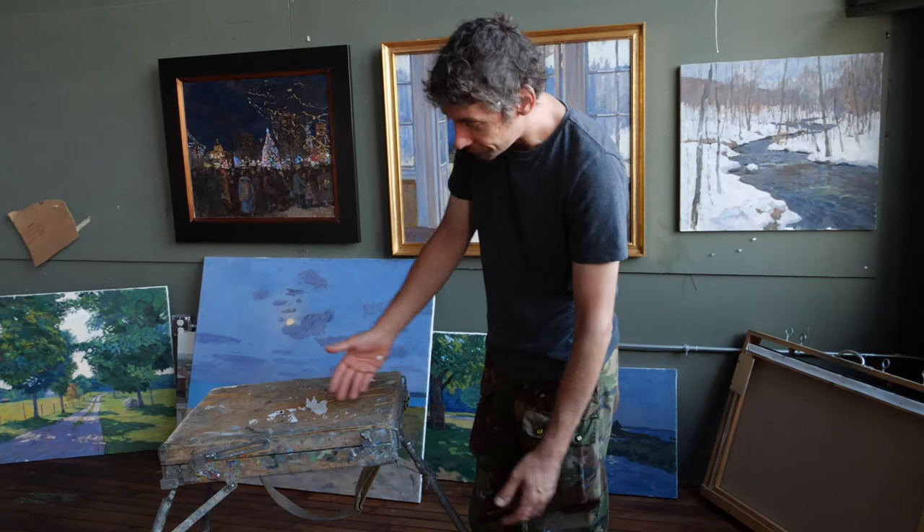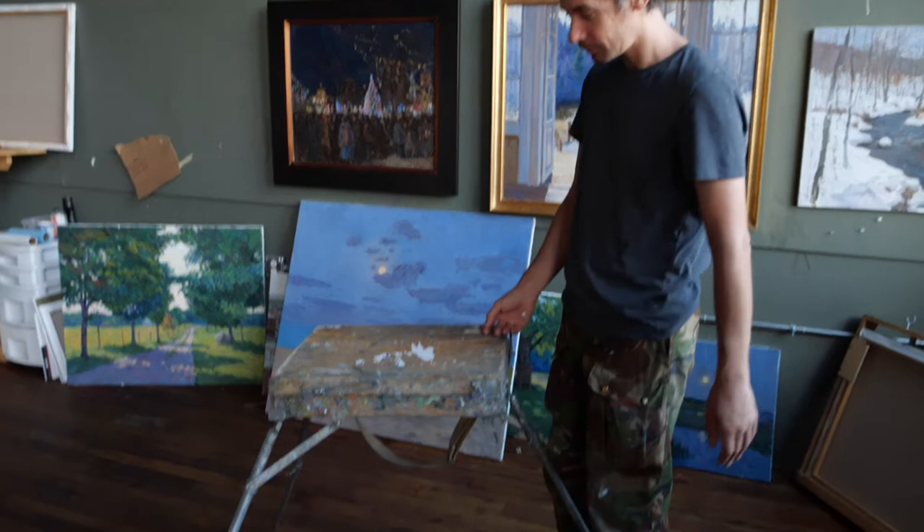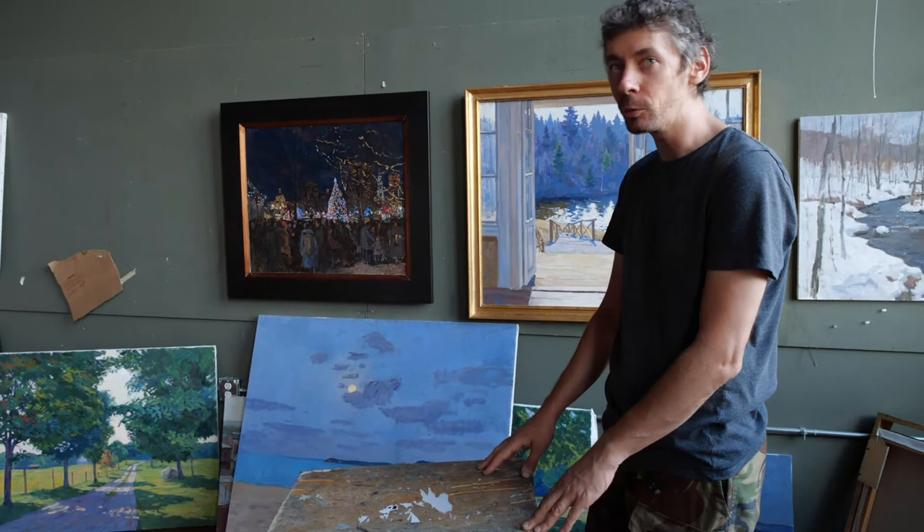This is my field easel. It's kind of a typical Russian easel. They make it in two sizes — these little ones, like a half easel, and this is the biggest one. It looks like a hybrid of the Gloucester easel and French easel. Very sturdy in windy weather.